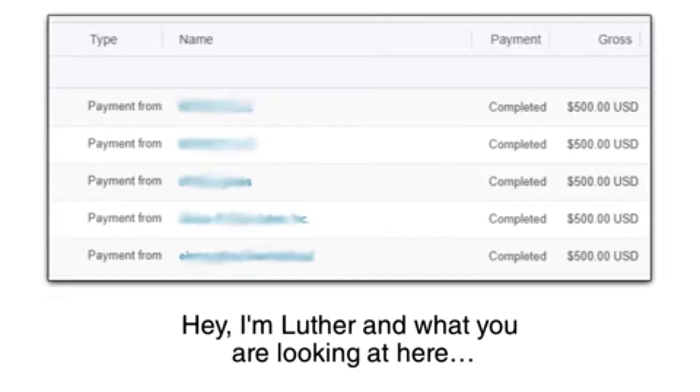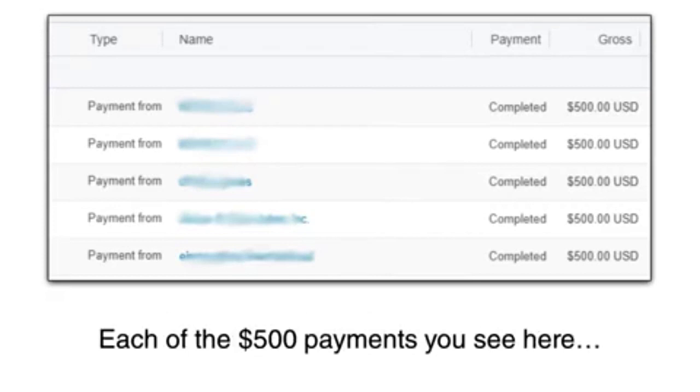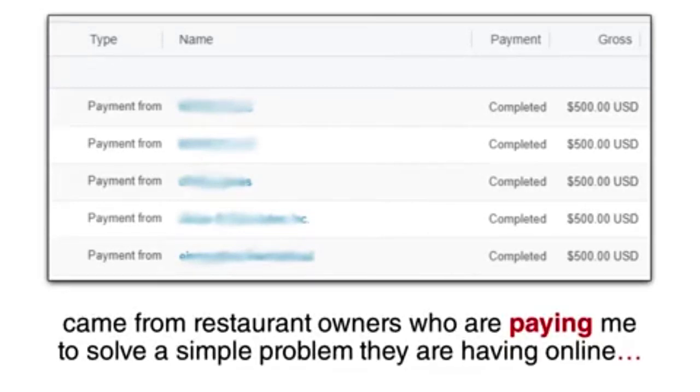Hey, I'm Luther, and what you are looking at here is a screenshot from my PayPal account over the last week. Each of the $500 payments you see here come from restaurant owners who are paying me to solve a simple problem they are having online.